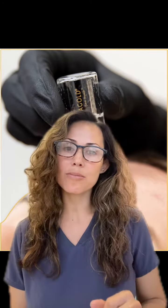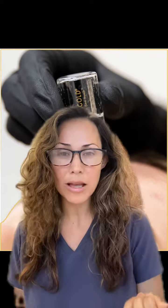So what's this Aqua Gold thing? It's a really awesome facial that penetrates with these golden needles any serum that we put into this little vessel. In this vessel we can put a little bit of neuromodulator, and we can dilute that neuromodulator to really give a glass feel to the skin and look.